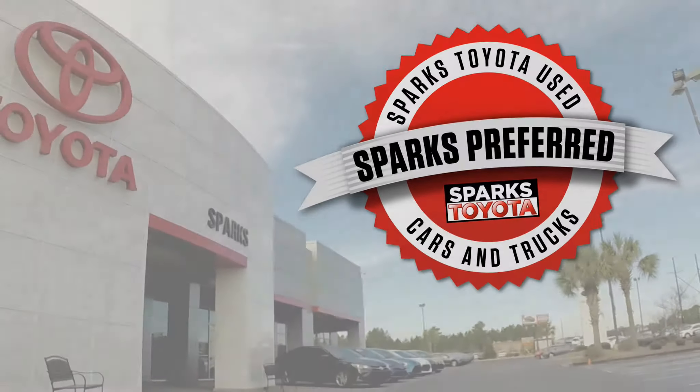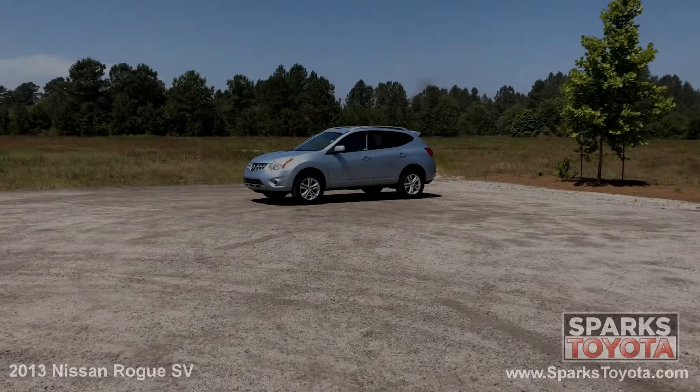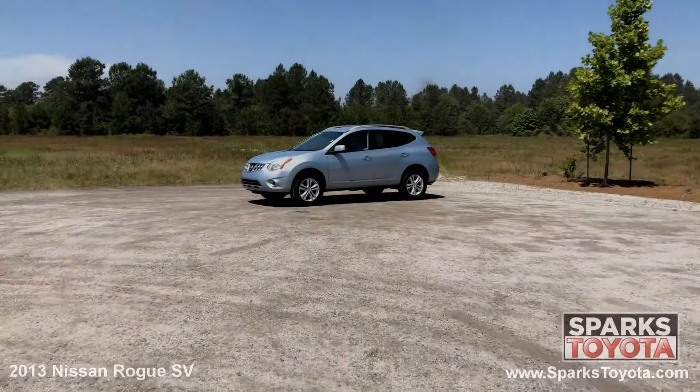Welcome to Sparks Toyota. Here we have a 2013 Nissan Rogue SV.